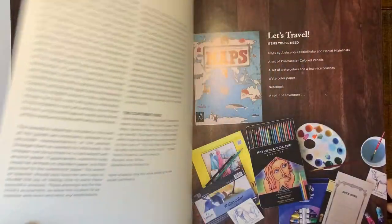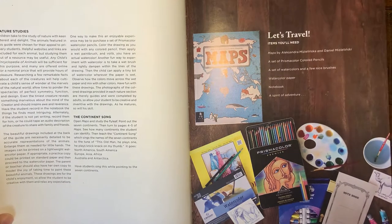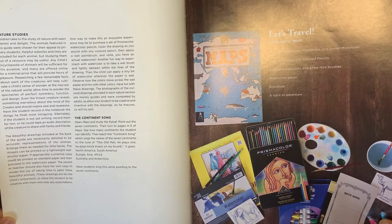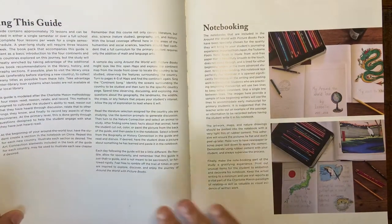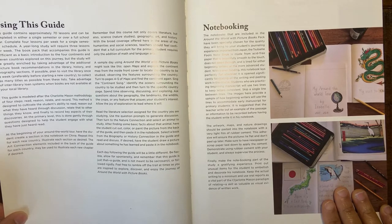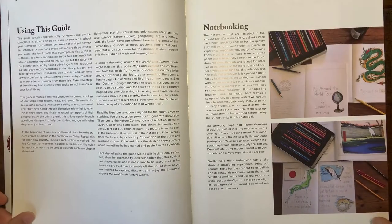This is a literature-based curriculum. So this is the teacher's guide and everything else are books, literature, poetry, art activities, and nature study. One of the things this curriculum does is take a Charlotte Mason approach, so you're going to do reading, reasoning, relating, and recording. You will record what you learn in notebooks.